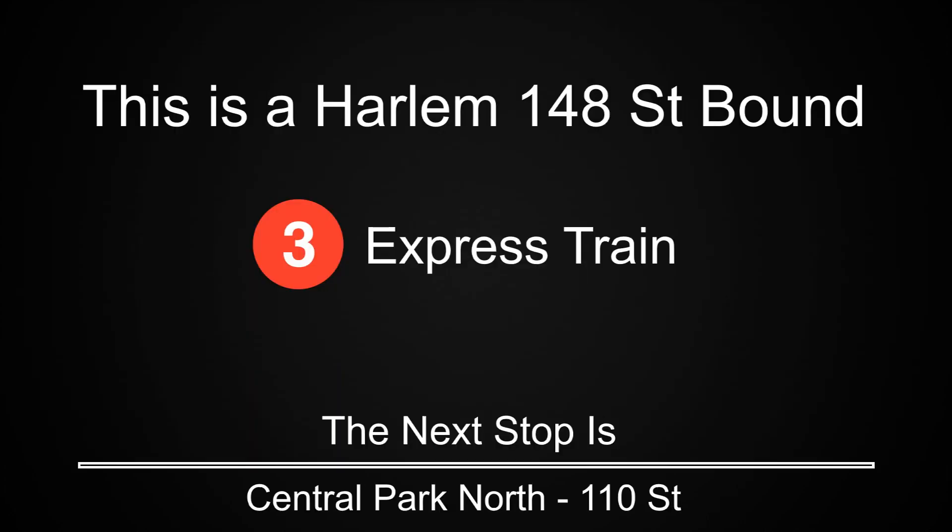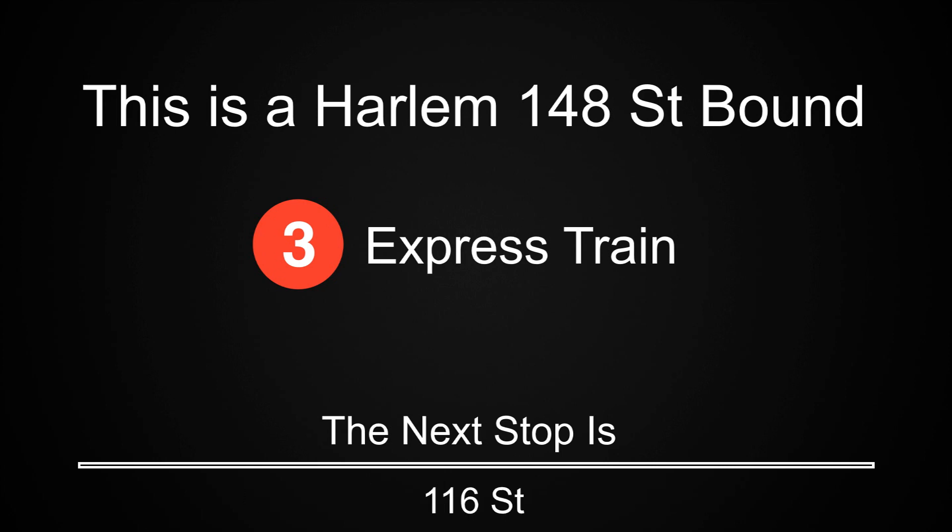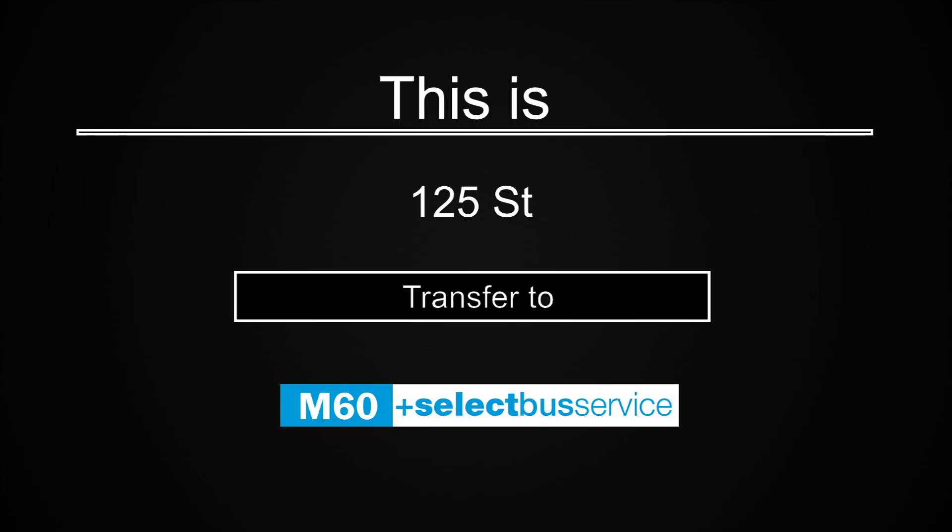This is a Harlem 148th Street-bound 3 express train. The next stop is 116th Street. The next stop is 125th Street. This is 125th Street. Transfer is available to the M60 select bus service to LaGuardia Airport.